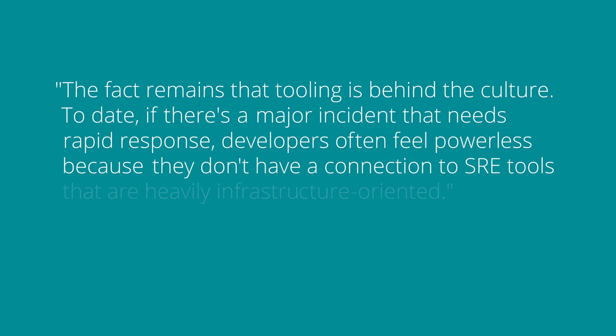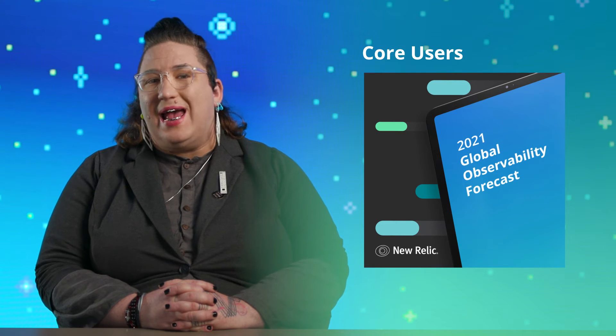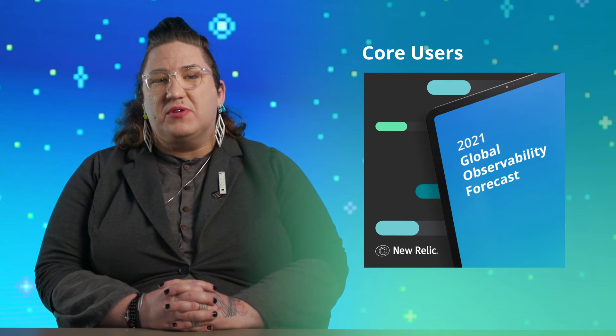I mentioned using end-to-end testing and observability on your dev environment in a previous segment, and that's actually a pretty big shift for operations practices and New Relic. I read this quote from Idiel Schwartz and it really stuck with me: 'The fact remains that tooling is behind the culture. If there's a major incident that needs rapid response, developers often feel powerless because they don't have a connection to SRE tools that are heavily infrastructure oriented.' And I think that's true — as we saw in our state of observability survey, more than half of all devs never use an observability tool.